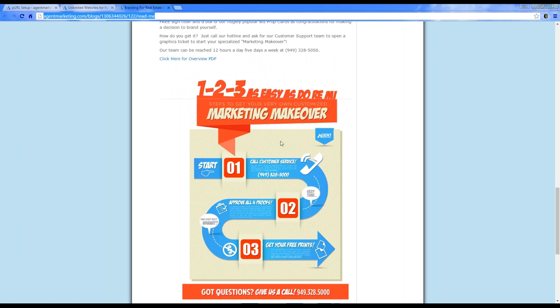Call customer service at any time to get your marketing makeover started. If you have sample websites you like or ideas of what you're looking for, send them over so we can better create your website based on what you want.